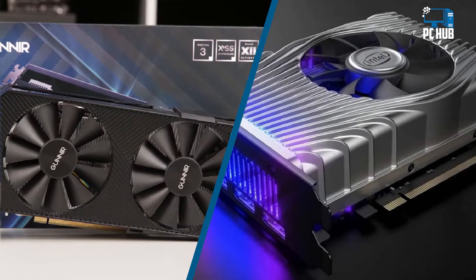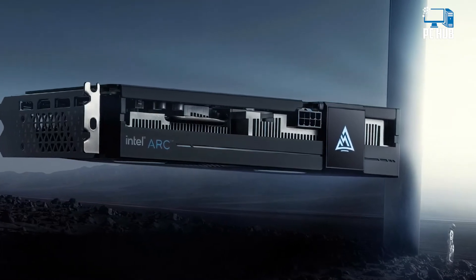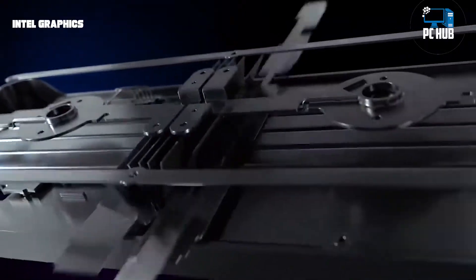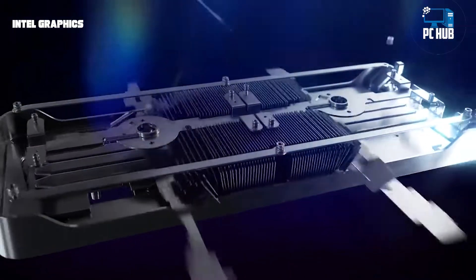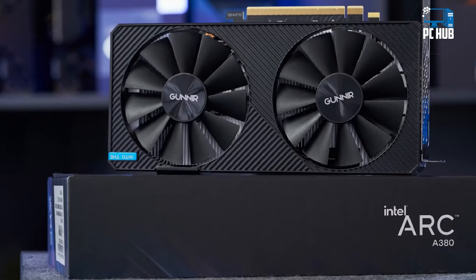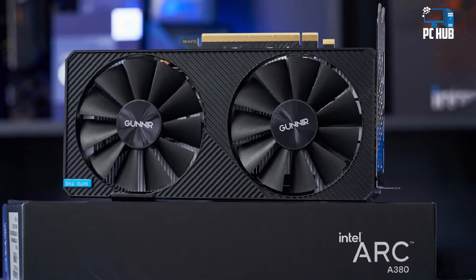Several months later, after plenty of negative publicity courtesy of GPUs that made their way to other shores, and with numerous driver updates come and gone, the Arc A380 has officially launched in the US with a starting price of $139. The single offering on Newegg sold out and is currently back-ordered, but that's likely more to do with limited supplies than high demand.